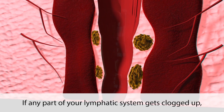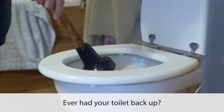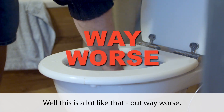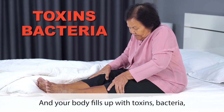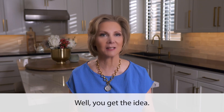However, if any part of your lymphatic system gets clogged up, then it can be disastrous. Ever had your toilet back up? Well, this is a lot like that, but way worse. Your legs and feet swell up and your body fills up with toxins, bacteria, and cell waste — just like a toilet bowl full to the brim with, well, you get the idea.